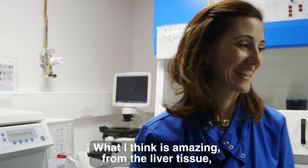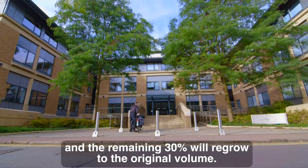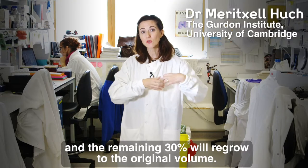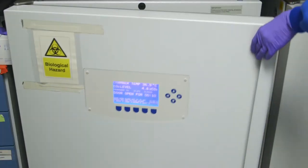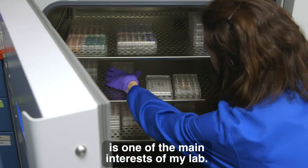What I think is amazing from the liver tissue is that you can actually cut up to 70% of it, and the remaining 30% will regrow to the original volume. Understanding how this process is being done is one of the main interests of my lab.